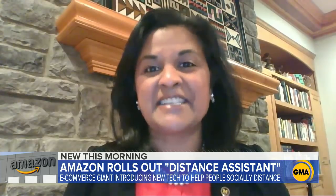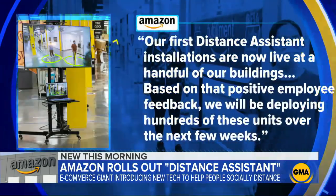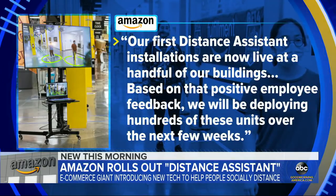Maintaining social distance is the most fundamental way to prevent the spread of COVID. Having a system that gives you real-time feedback can help train all of us to maintain distance, especially in places where it's hard to do so. Amazon says it's already installed these units in a handful of its buildings, received positive employee feedback, and plans to deploy hundreds more in its facilities over the next few weeks.